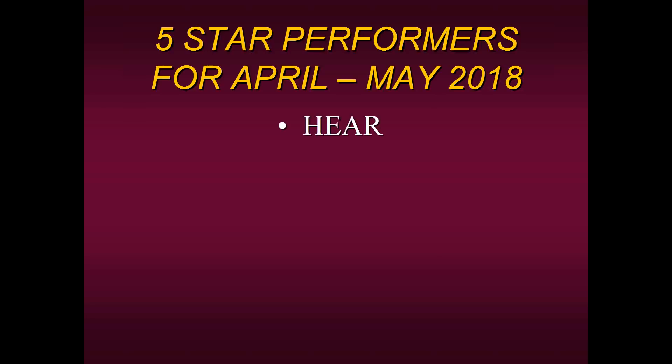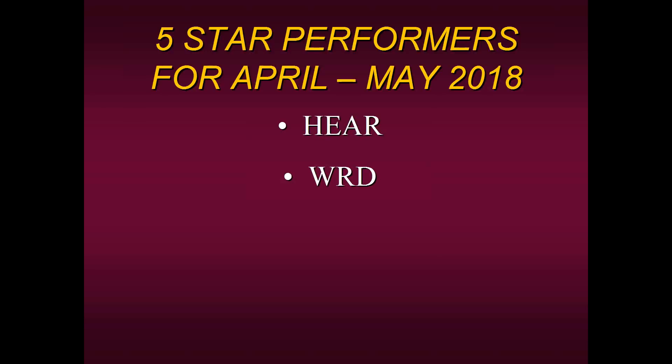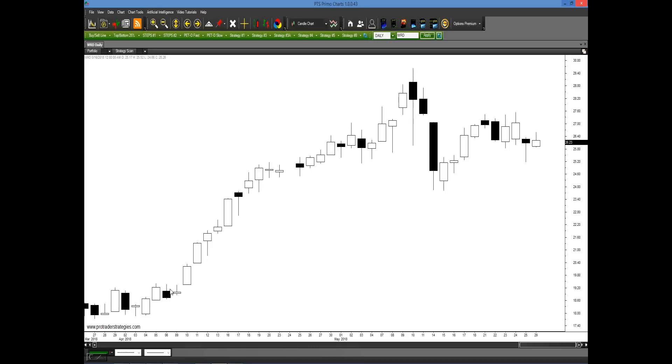The first five-star performer is HEAR — Turtle Beach Corporation, an audio technology company. The chart shows a very nice upward move, slowly getting stronger until roughly the second week of May when the stock really took off and went straight up, basically consolidating now. The second stock was WRD — Wild Horse Resource Development Corporation, an oil and natural gas company. This stock took off in the very beginning of April but has had some difficulty since, currently in a holding pattern.